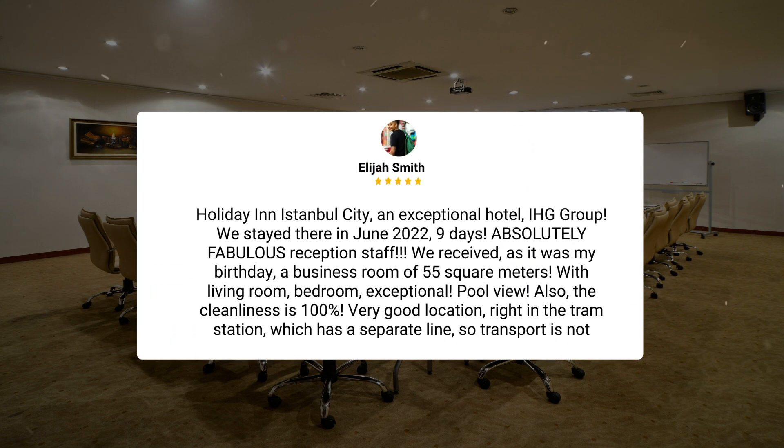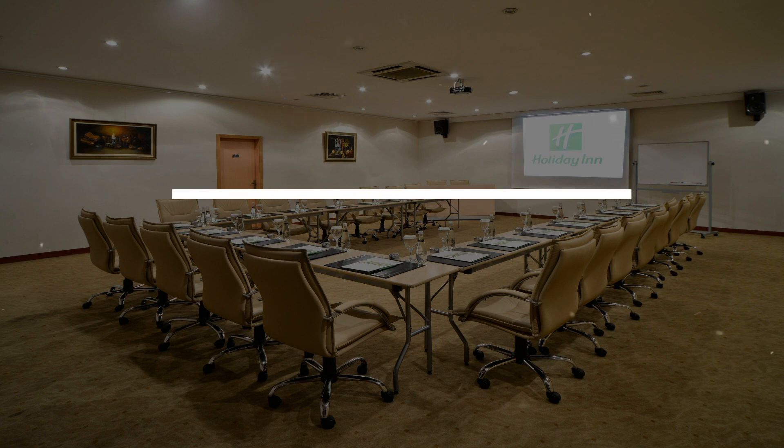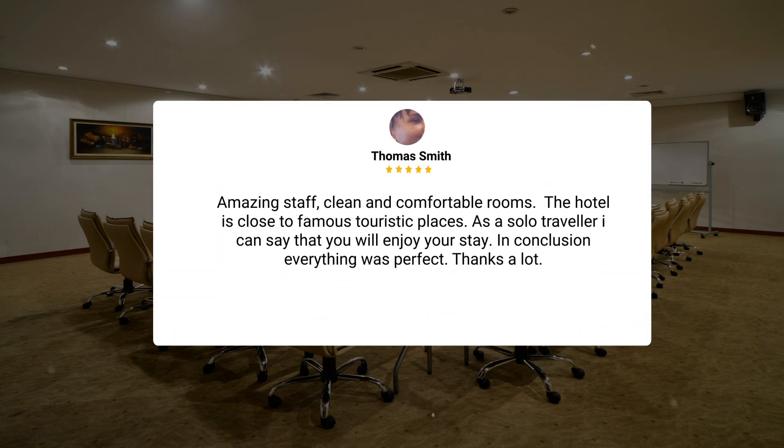Holiday Inn Istanbul City — an exceptional hotel, IHG Group. We stayed there in June 2022 for nine days. Absolutely fabulous reception staff. We received, as it was my birthday, a business room of 55 square meters with a living room and bedroom. Exceptional. Pool view. Also, the cleanliness is 100%. Very good location — right at the tram station, which has a separate line, so transport is not limited. Amazing staff, clean and comfortable rooms. The hotel is close to famous touristic places. As a solo traveler, I can say that you will enjoy your stay. In conclusion, everything was perfect. Thanks a lot.